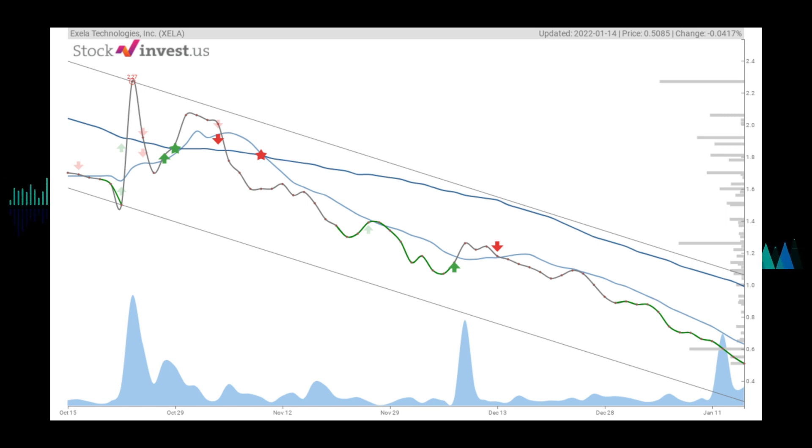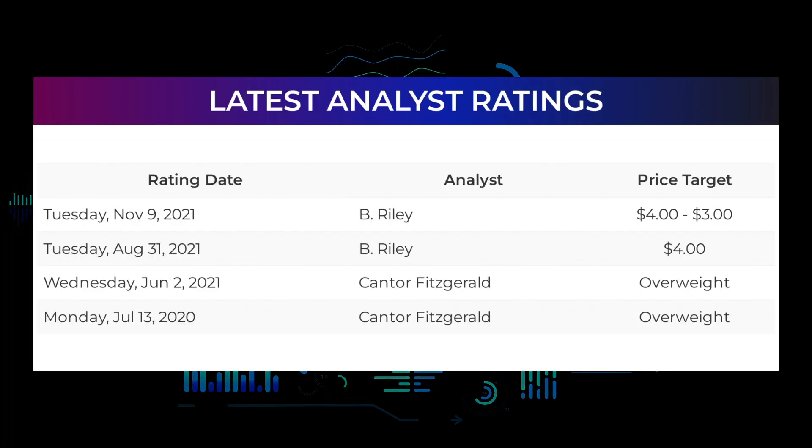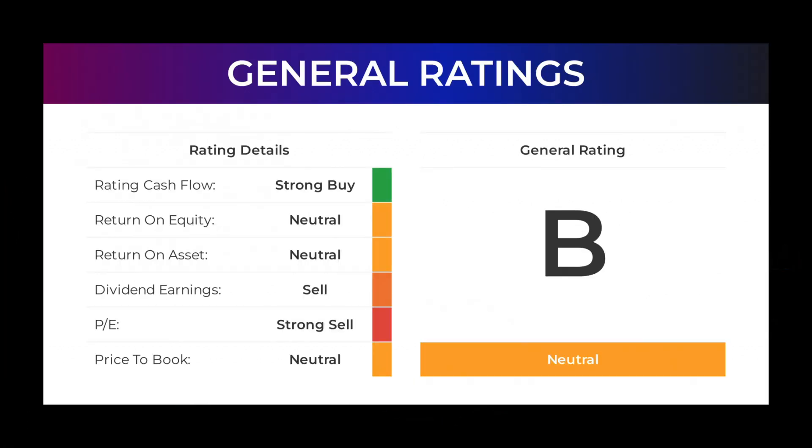This equals a price between 80 cents and $3.83 after a year. Stock Invest users predict Exela Technologies will go down by $0.0275 and end trading at 48 cents on January 18th, 2022, while one user thinks the price will go up. On analyst ratings: B. Riley set a target of $3 on November 9th, 2021; Cantor Fitzgerald set a target of overweight on June 2nd, 2021, and again on July 13th, 2020. Overall, analysts give Exela Technologies a general neutral rating, with P/E ratio and price-to-book both rated neutral.